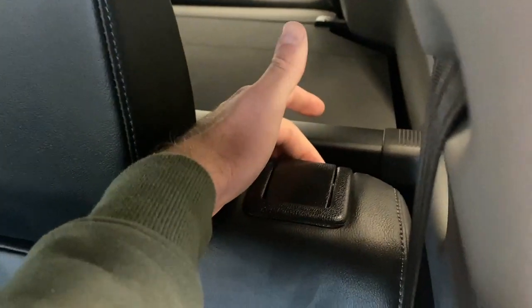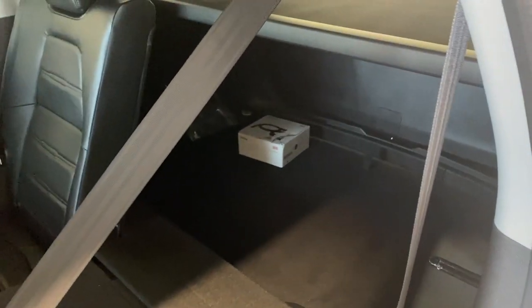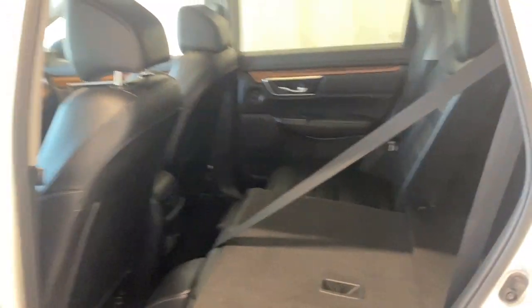The rear seats also fold down in a nice 60/40 split — just pull the tab right here and the seats go down nice and easy, giving you easy access to the back of the cargo area. Whether you've got skis, snowboards, or golf clubs, you'll have the room in the rear of the CRV.